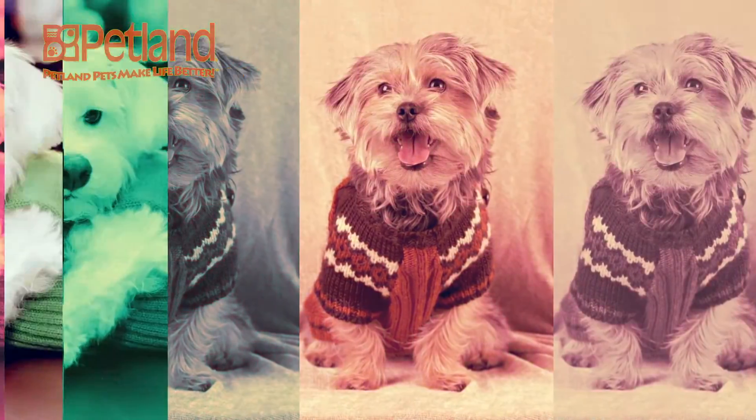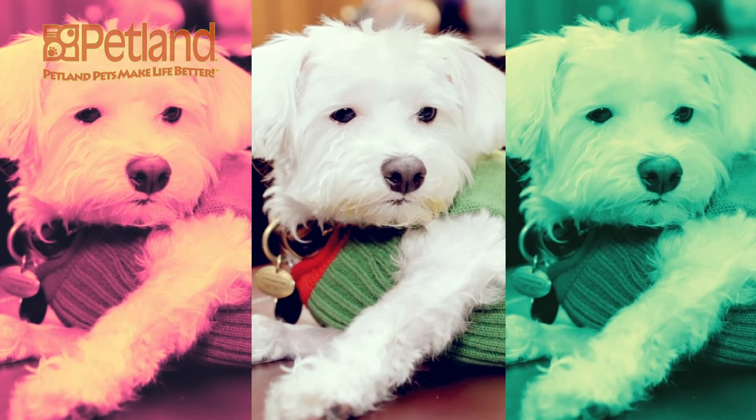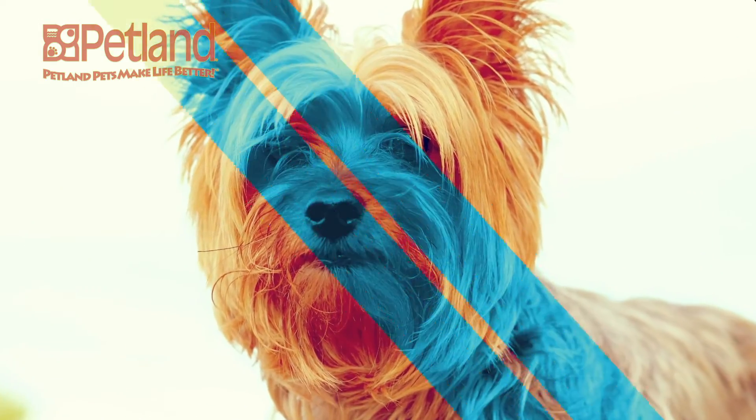Think this spunky little breed might be right for you? Give us a call today to learn more about our Yorkie Poo puppies.